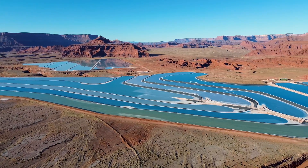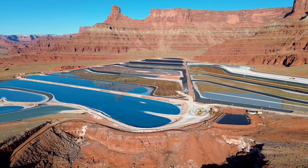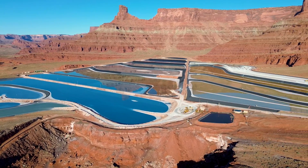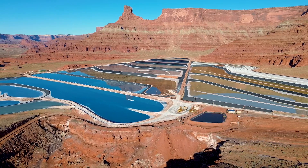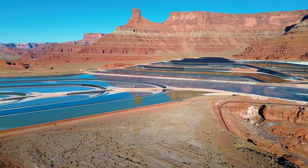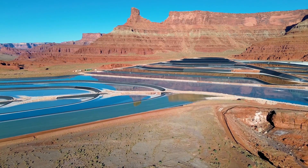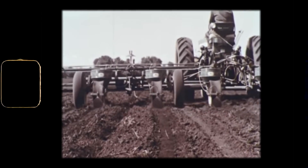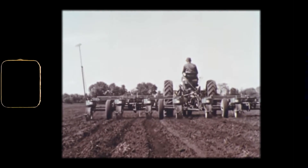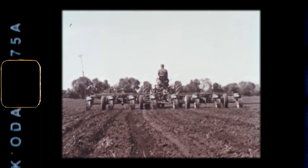As the water evaporates, the concentration of potash increases until it reaches a point where the salt can no longer remain dissolved and begins to precipitate out, settling at the bottom of the ponds. Once the pond has dried out, specialized machinery scrapes the crystallized potash from the pond floor, preparing it for processing and shipment. This potash is a key ingredient in fertilizer, making it a critical component in global agriculture, particularly in regions with arid soils and challenging growing conditions.